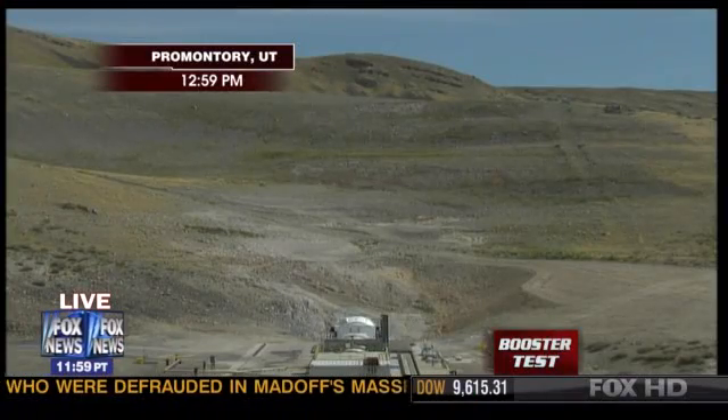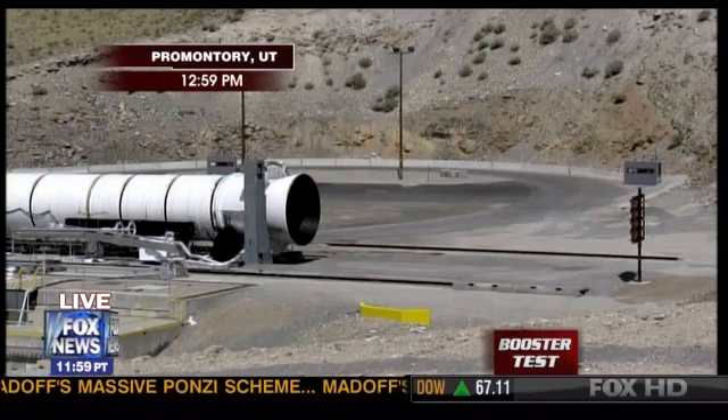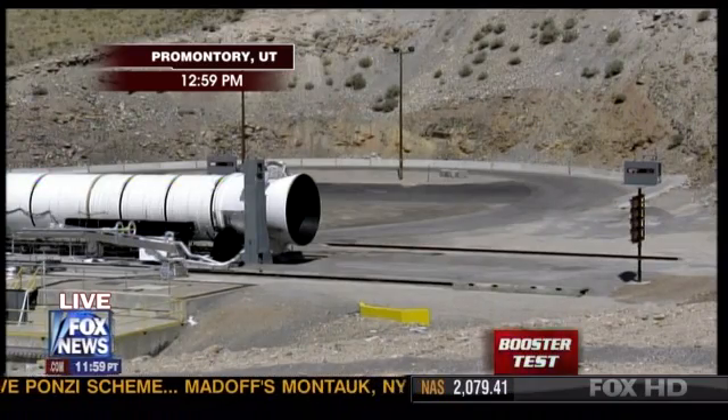I'm excited about it too. You were supposed to do it during this hour a couple of weeks ago and we're now 50 seconds away. Tell us what we're to expect here.